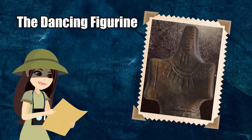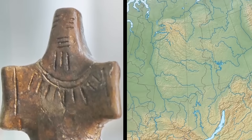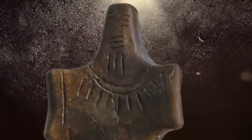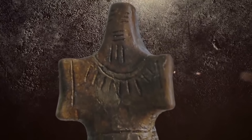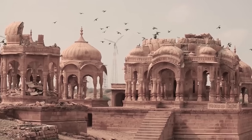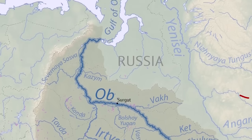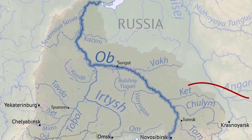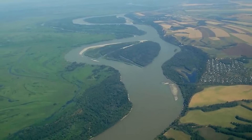The Dancing Figurine. A small figurine was discovered in southwestern Siberia, and it has archaeologists shocked and puzzled. The object is a bronze figurine that looks like a dancing human, sculpted to portray an individual in the midst of movement — something that is highly unusual in ancient figurines. What's even stranger is that the figurine appears to have been made in India before traveling across the Silk Road to finally end its journey in Siberia.